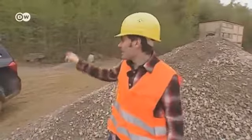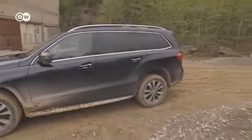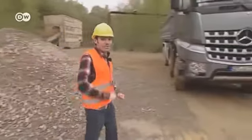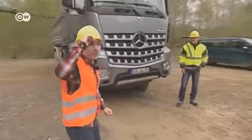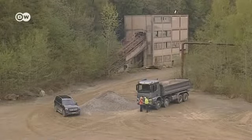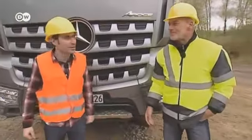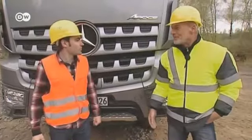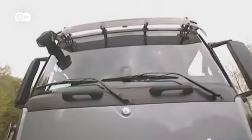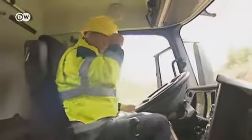That's why he's got Matthias Lichter along for the ride in a quarry in Wuppertal, where they're taking a look at the new Mercedes-Benz Arocs. Lichter says they'll take a little drive first. Getting into the 8.5-meter-long and 3.8-meter-high truck is a challenge for anyone with a fear of heights.